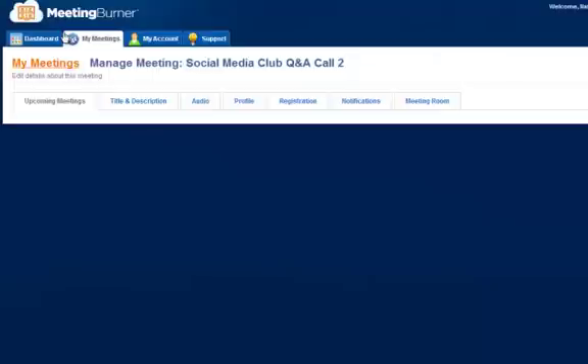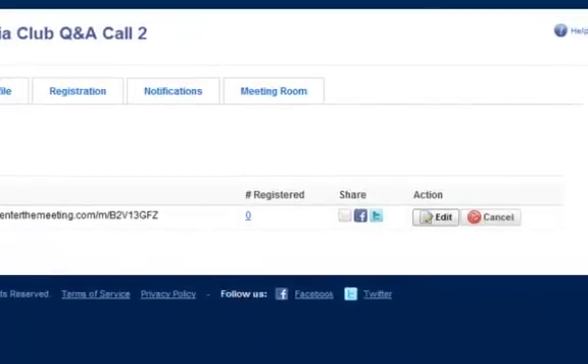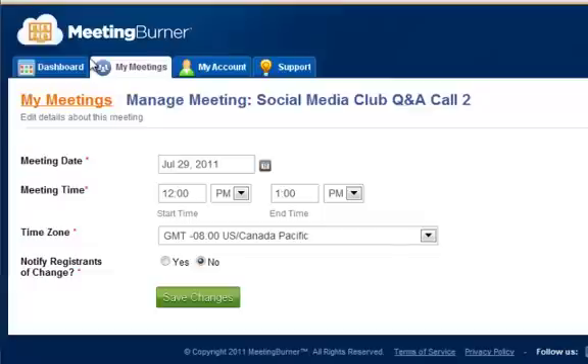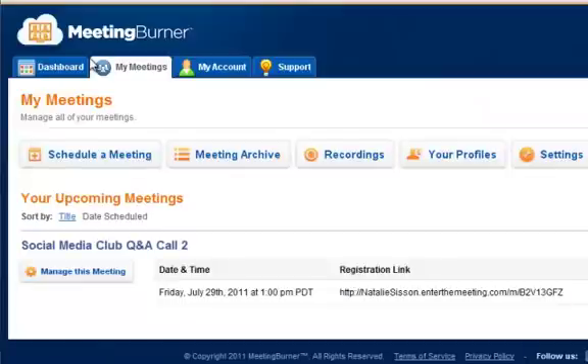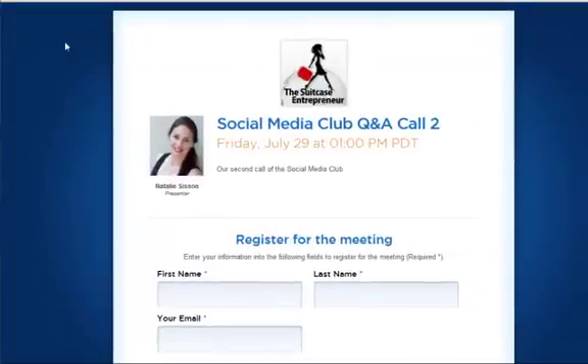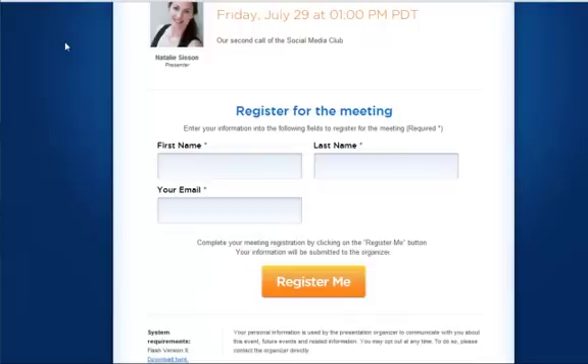Super simple — and we like simple. If this were a public webinar, I could share it out to Twitter and Facebook. Setting up the meeting time is straightforward: I'll set it to 1 p.m. ending at 2 p.m., Pacific time. Once I grab the registration link and open it in a browser, look at how clean that looks — no fancy advertising or clutter. It's simple, good use of white space, really cool fonts. Members of my Social Media Club will just see a first name, last name, and email address field. They register, and bang — they're in.